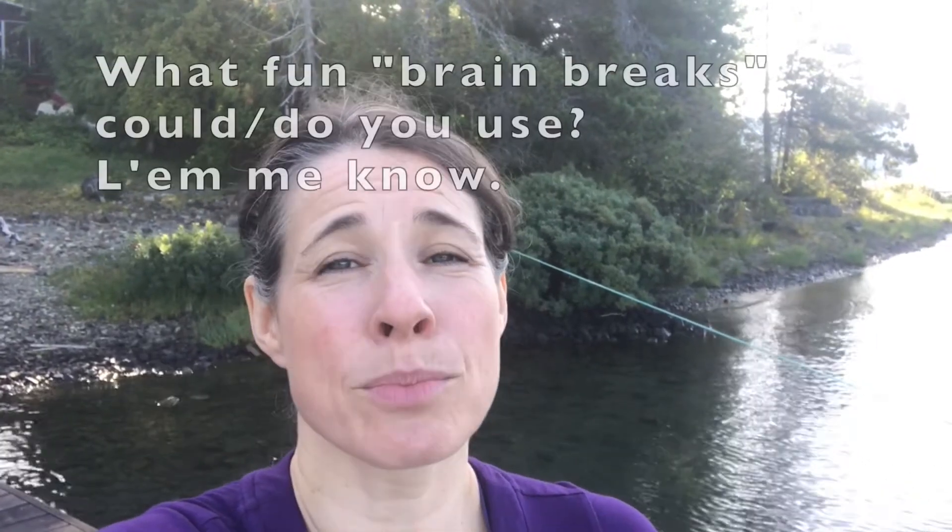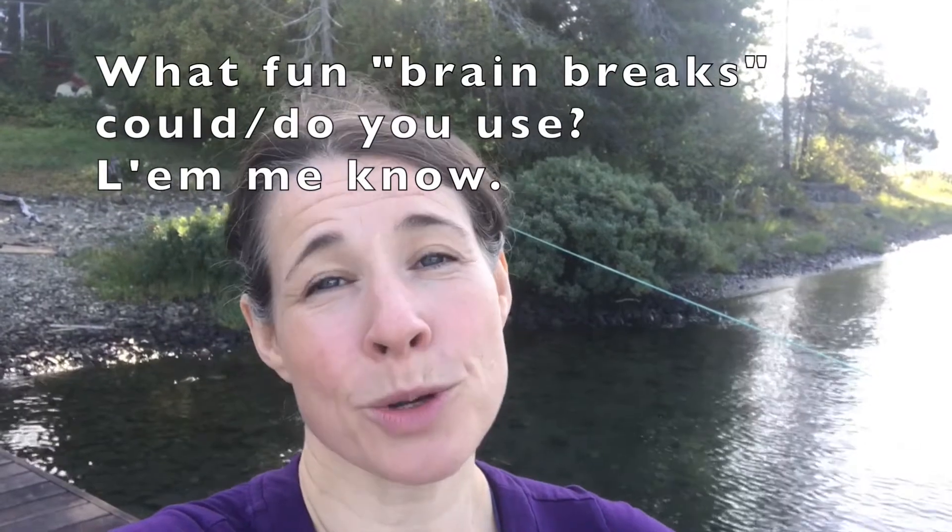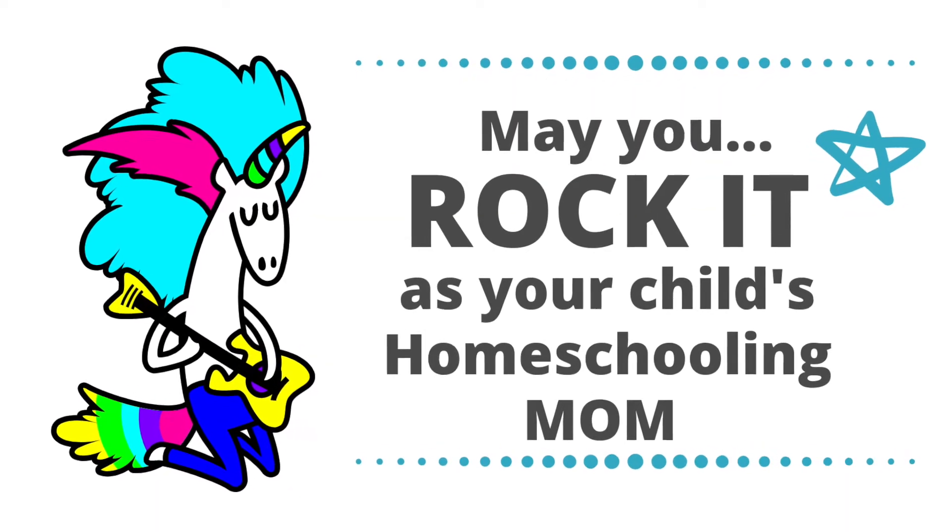What would it take to add more fun and get your child the brain breaks they need? Let me know. And please pass this on to any homeschooling moms you think would like a little support. Until next time, may you rock it as your child's homeschooling mom. And when you don't, be super gentle with yourself.